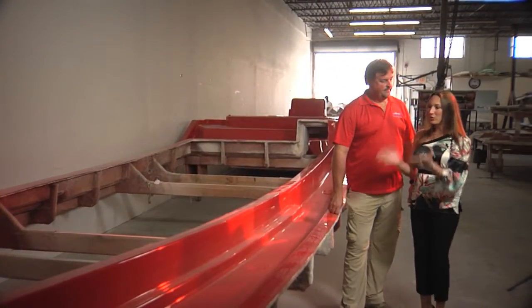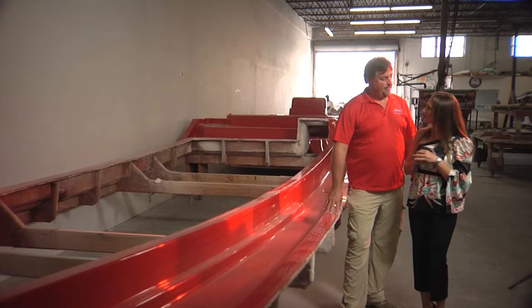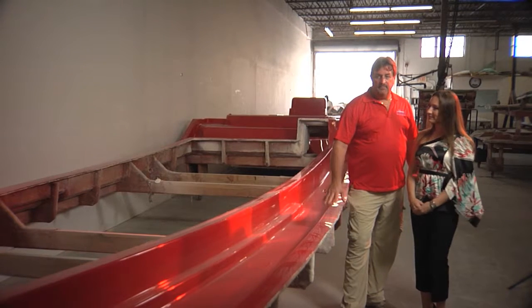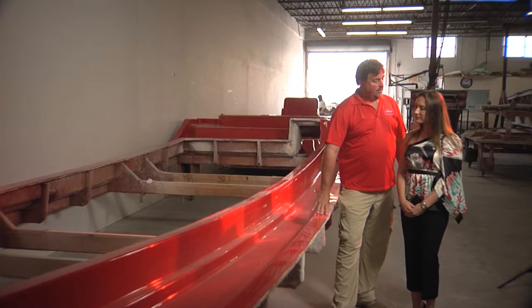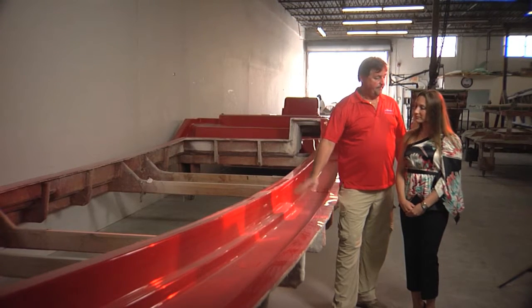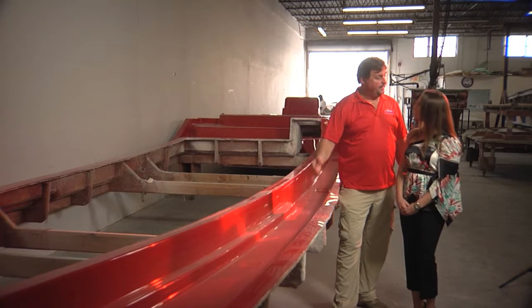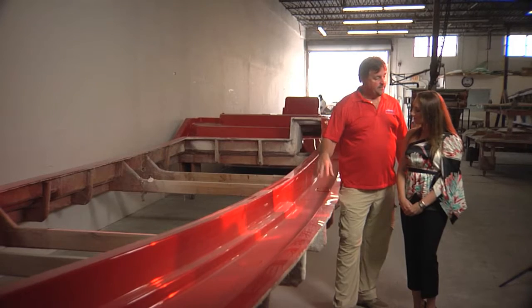Here we are at one of the molding stations. This is the cap mold — the top piece of the boat. Basically, it's very finely finished gel coat work. What you do is you lay the boat up backwards, more or less. You start with this, you put your gel coat, your color in, and you lay your glass up piece by piece, and put the boat together.